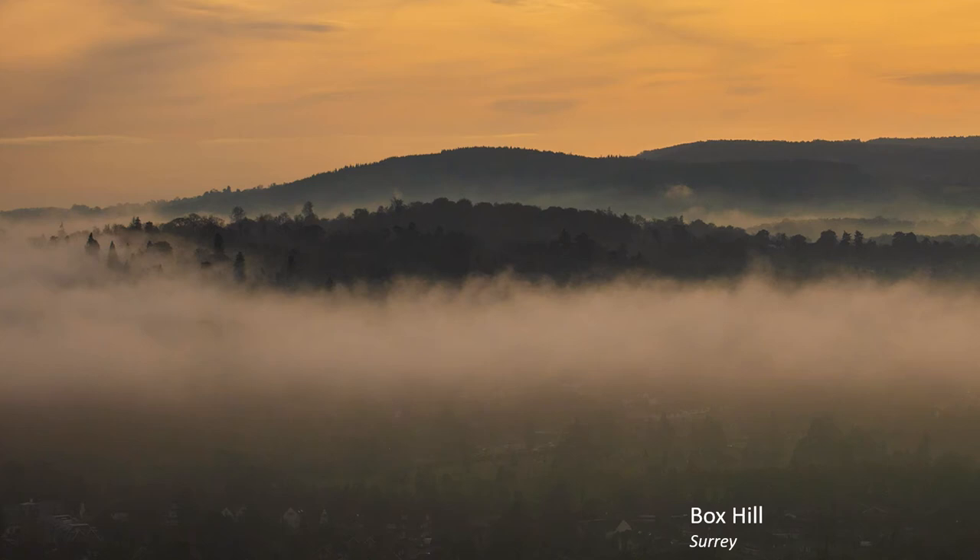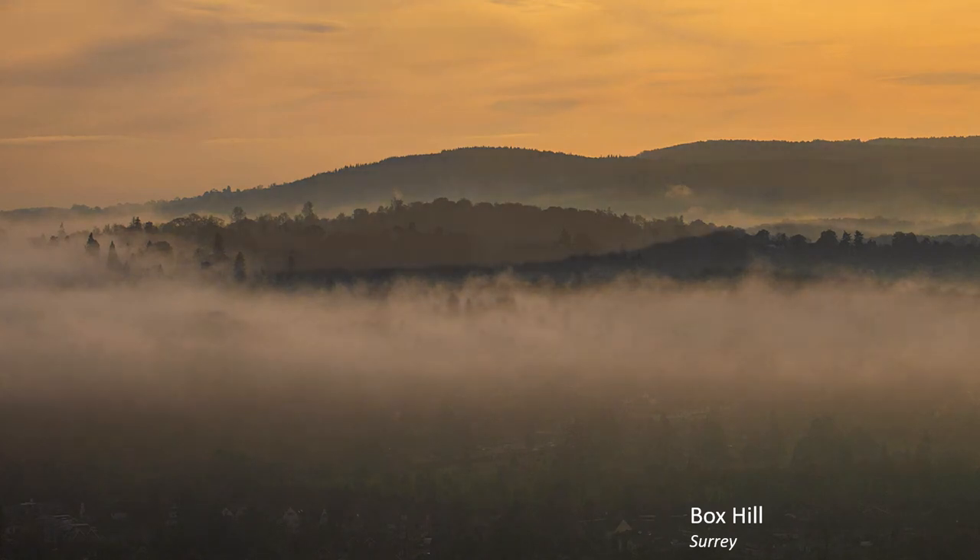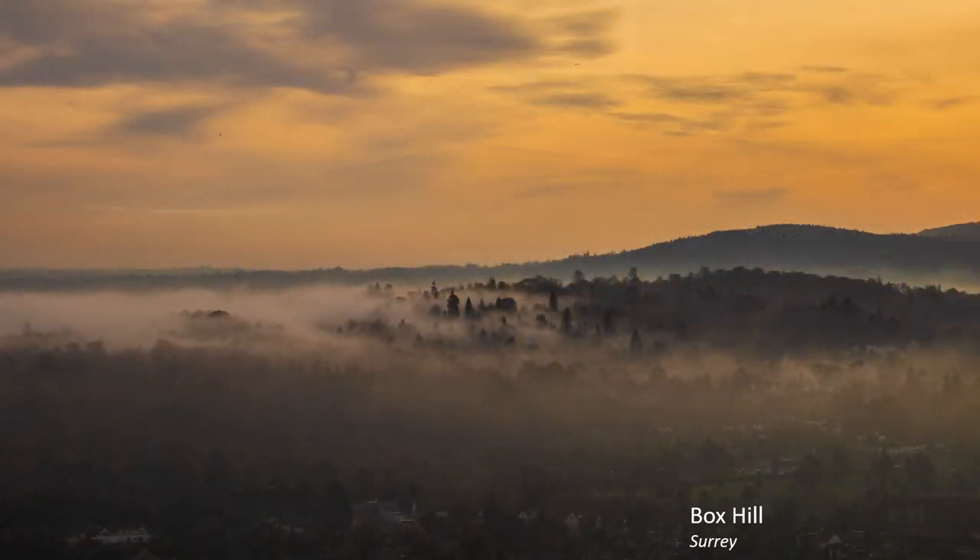Thankfully, here on Box Hill I waited, the mist gradually dispersing, allowing the sun to finally — hooray — penetrate the scene. I got some great shots, both then and later too, but after a visit to the nearby café.